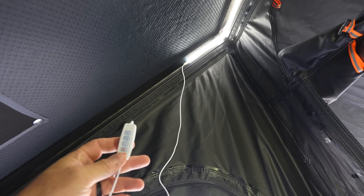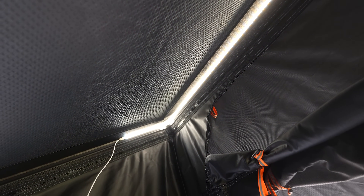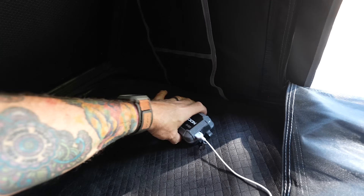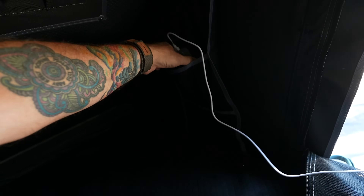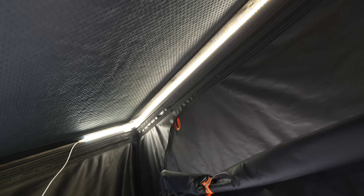The Nature Nest does have this USB powered lighting strip, which is really nice. You've got the controls here and you can change it from white/amber combo to just amber, just white, or both. You can dim it, make it brighter, and of course turn it on and off. If you don't have the power outlets hooked up, you can obviously just bring a little battery bank up here, put it in the pouch, and use that to power your lights.